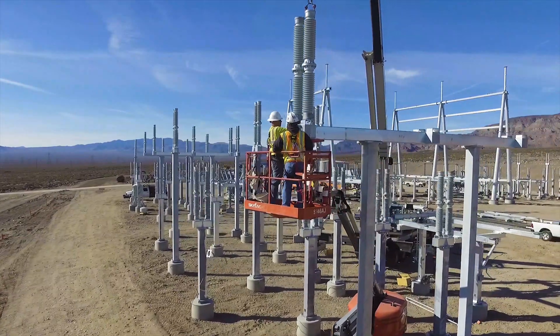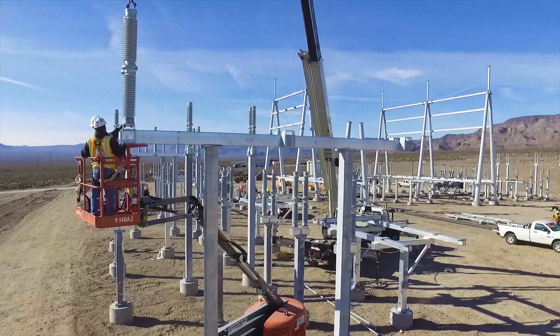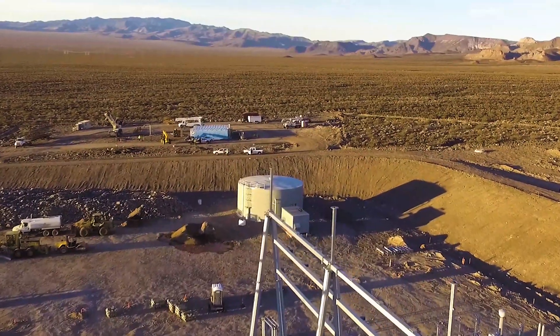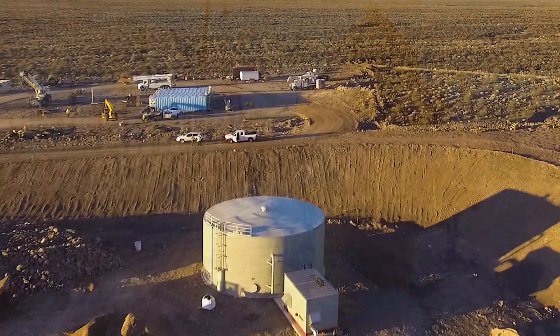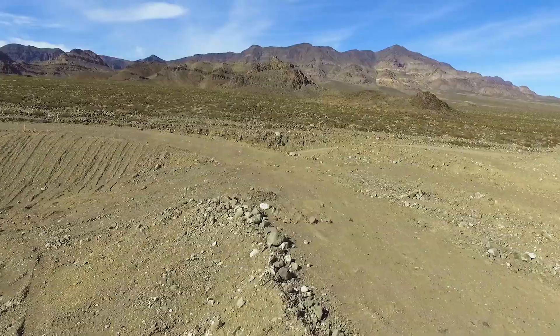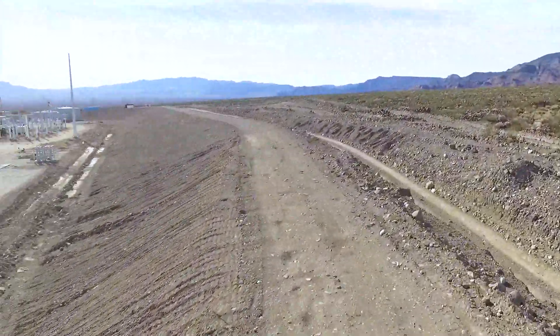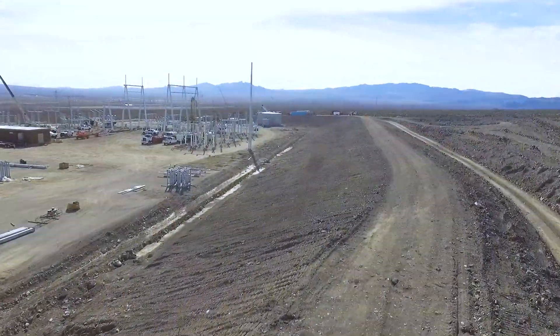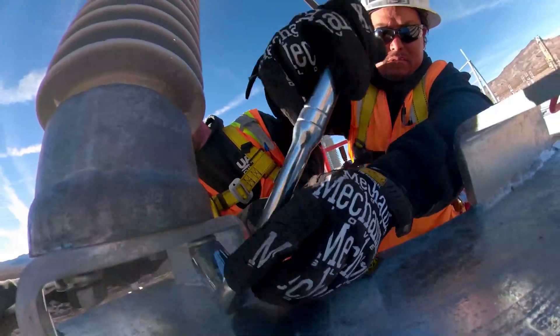High Country Line is also well versed in all aspects of substation and switch yard construction. Some unique features of this three breaker yard include a 185,000 gallon water tank and multiple fire hydrants which serve as the site's fire suppression system. When too much water is the issue, an earthen barrier protects the vital infrastructure from flash floods. High Country's substation division oversaw all the electrical and civil work.